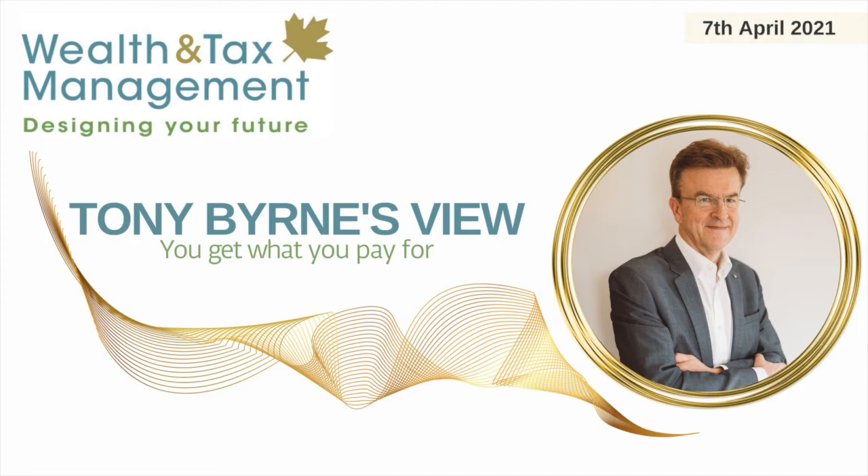Thank you for listening to today's episode. If you enjoyed it, don't forget to share it with your friends and family. For more information, head to www.wealthandtax.co.uk.